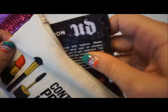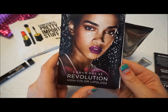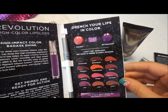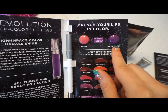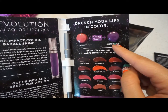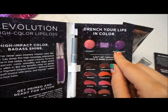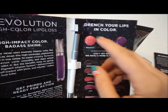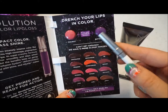And our last product — I love Urban Decay! Urban Decay Revolution High Color Lip Gloss. So I guess these are the two shades you get: Fail Bait and Bittersweet. They are both really fun colors. I am so glad, because I am tired of all the pastel pinks I've been getting in my subscription boxes. This is going to be fun to try.